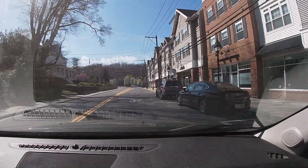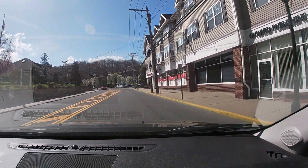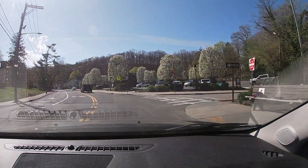On the right here is kind of a new housing apartment complex. This used to be the old Chevy dealership on this piece of property years ago. All those trees on the right are really pretty.